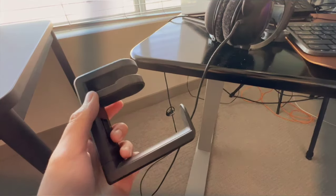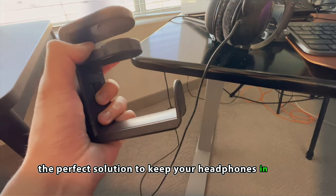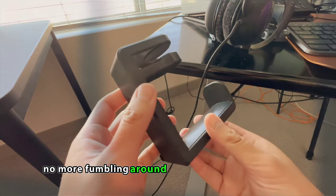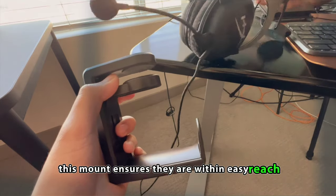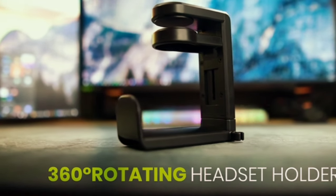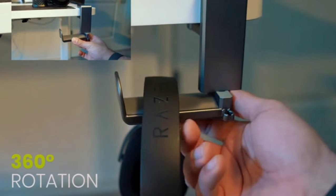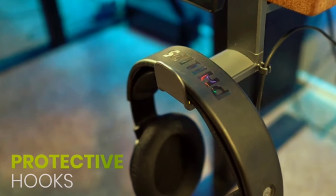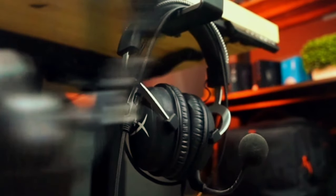Headphone mount. Say hello to the headphone mount, the perfect solution to keep your headphones in check. No more fumbling around to find your favorite pair. This mount ensures they are within easy reach, untangled, and always ready for use. It's not just about saving space, it's about bringing order to your desk while adding a touch of convenience. Your music or podcasts are now seamlessly integrated into your workspace, making it a harmonious hub for productivity and entertainment.